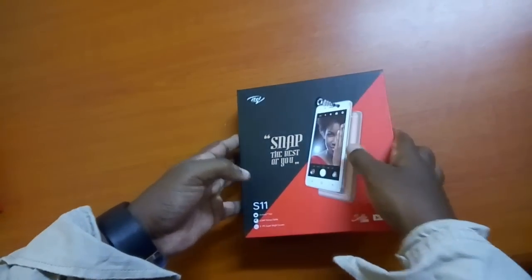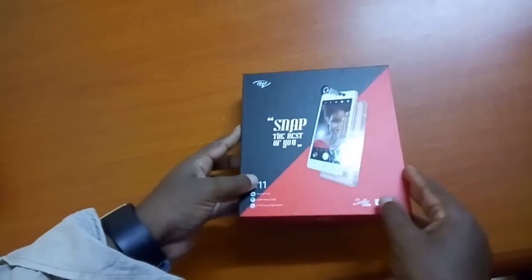Apparently the S stands for selfie. So this phone was designed specifically to take as many selfies as you can.